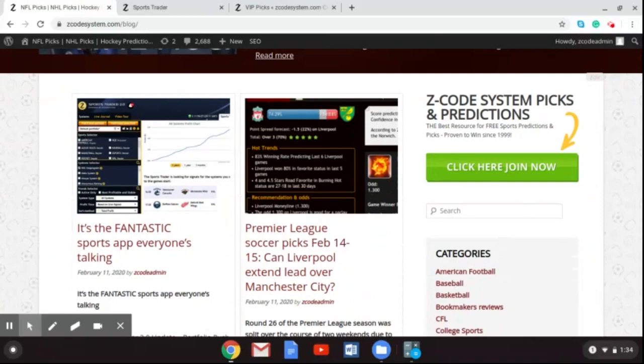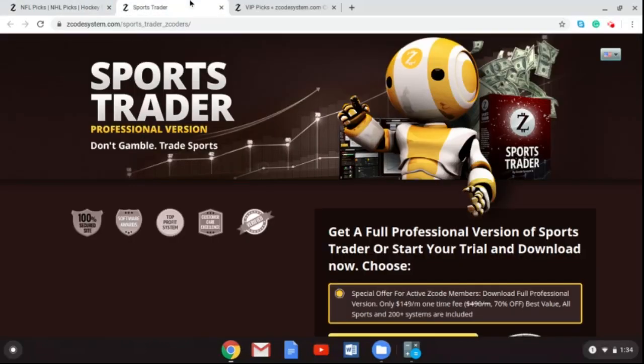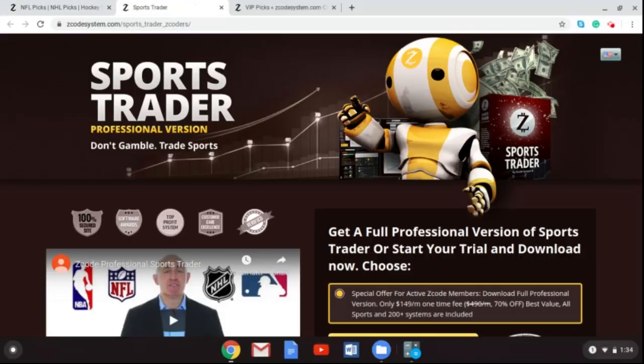Before I do that, I want to talk to you about the all-new Sports Trader. The all-new Sports Trader is the perfect tool for your betting on various sports — the NBA, NFL, NHL, and Major League Baseball. What's new? This is Sports Trader 2.0.